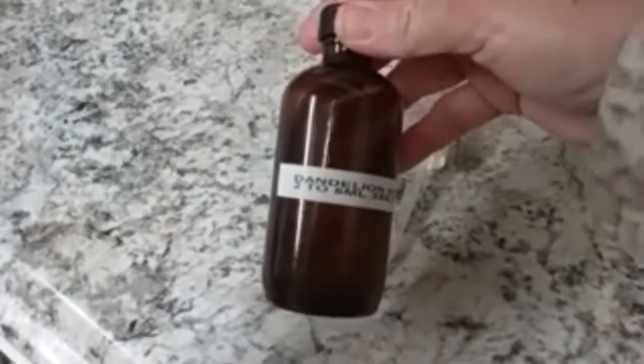I keep these B12 sublingual droppers because they're good to use with the tincture. I've just been taking two milliliters in the mornings. It's got vodka — that's what I use to make my tinctures — so it has a kick to it. I just put a little bit of water in and chuck it down real quick, then chase it with regular water.